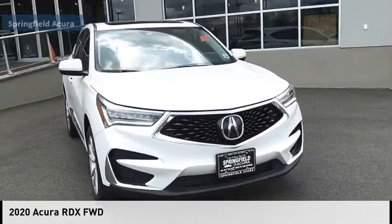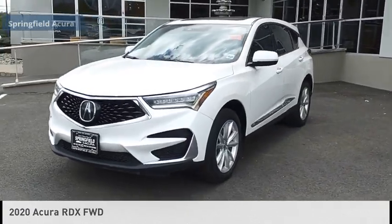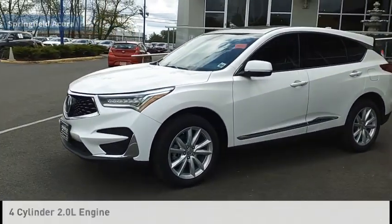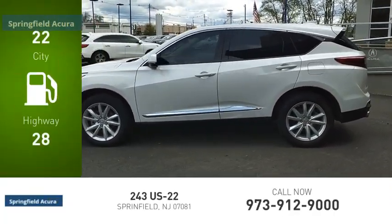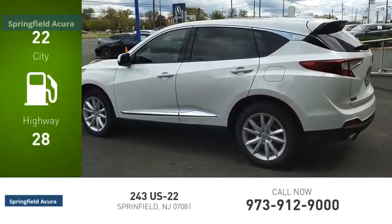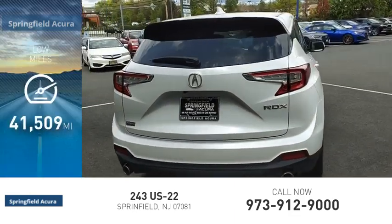Stop by and take a look at the 2020 RDX. This vehicle is powered by a front-wheel drive, four-cylinder, 2.0-liter engine. Great fuel efficiency saves you money by requiring fewer trips to the gas station. This vehicle has less than 45,000 miles.